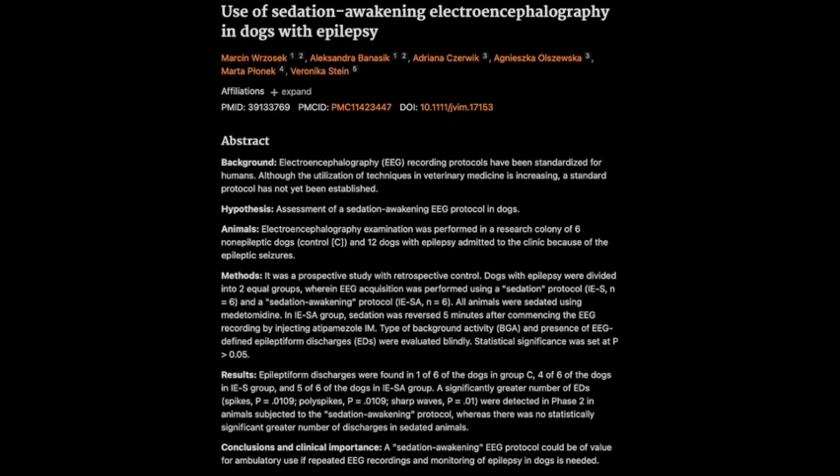The study also mentions a specific placement for these electrodes called the International 10-20 System. This is a standardized method for placing EEG electrodes on the scalp, based on specific anatomical landmarks on the head — like the nasion, the bridge of the nose, and the inion, the bump at the back of the head — to ensure consistency and accuracy in the recordings. It's like a universal map for the brain, ensuring that researchers are all looking at the same areas.